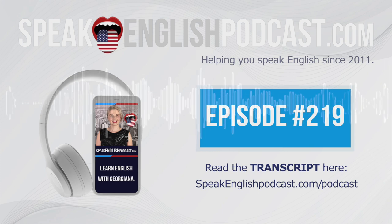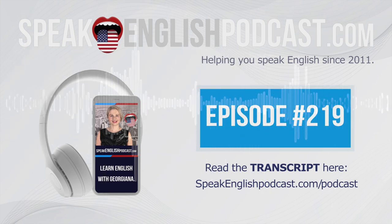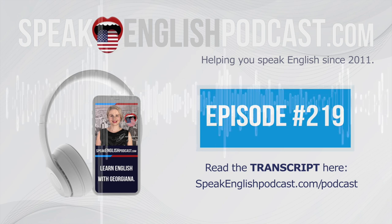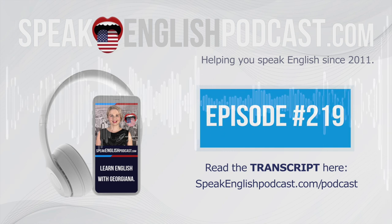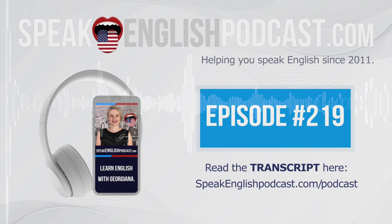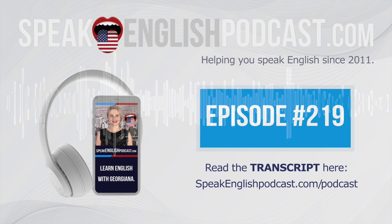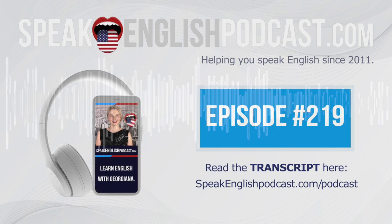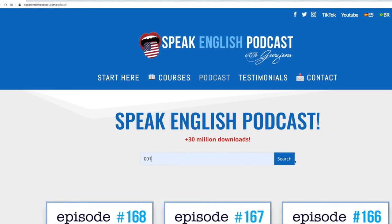Okay, it's the end of this short lesson. As you can see, just by changing the point of view of the story, you can learn grammar intuitively. This is one of the techniques that I use in my premium courses. I recommend that you take a look at speakenglishpodcast.com/courses. Remember to listen to this episode several times — it will help you with your English. Follow me on Instagram at instagram.com/speakenglishpodcast. I'll see you there. Bye-bye! Did you enjoy today's episode? Get the transcript now at speakenglishpodcast.com.